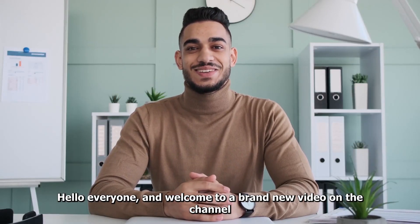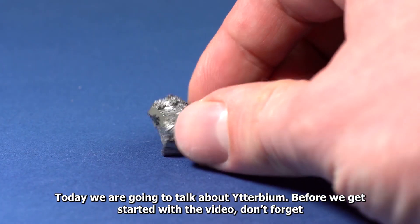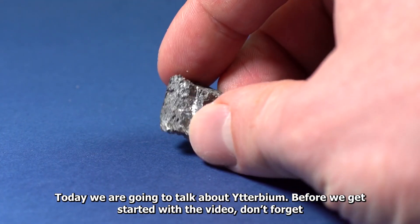Hello everyone, and welcome to a brand new video on the channel. Today we are going to talk about Ytterbium.